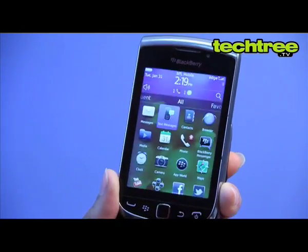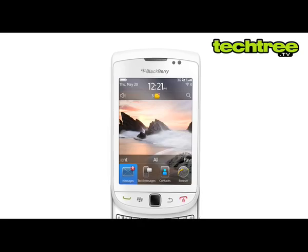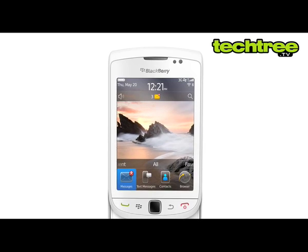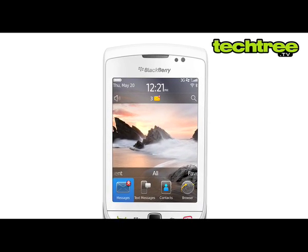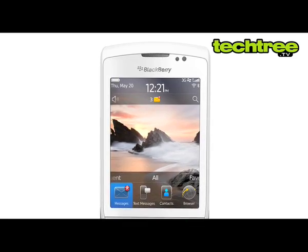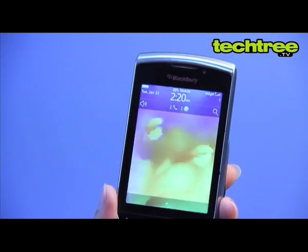The new Blackberry OS 7 has brought in colourful and touch-friendly icons. The UI is light and runs smooth most of the time. It features a drawer that reveals apps and settings when slid upwards. The status area at the top of the screen provides quick access to the cellular, Wi-Fi and Bluetooth settings.